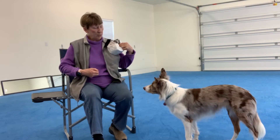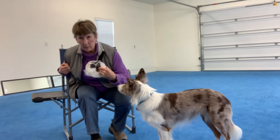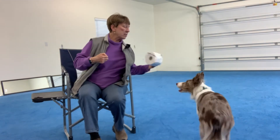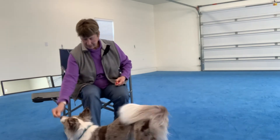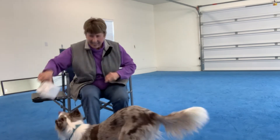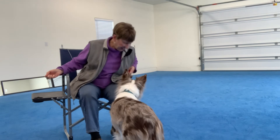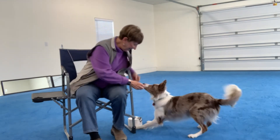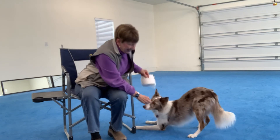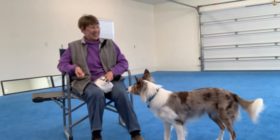All right, we're going to go ahead and start once again. Wait — sit, wait. Okay. Good girl. Teepee. Teepee. Yes, good girl. So that's pretty fast, huh? She's all over this.